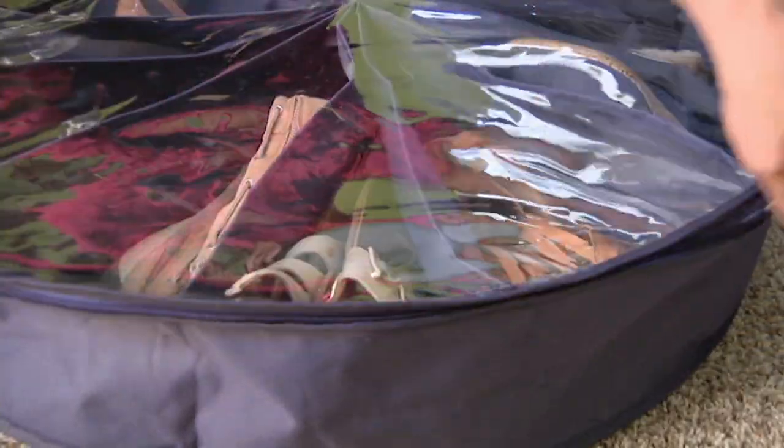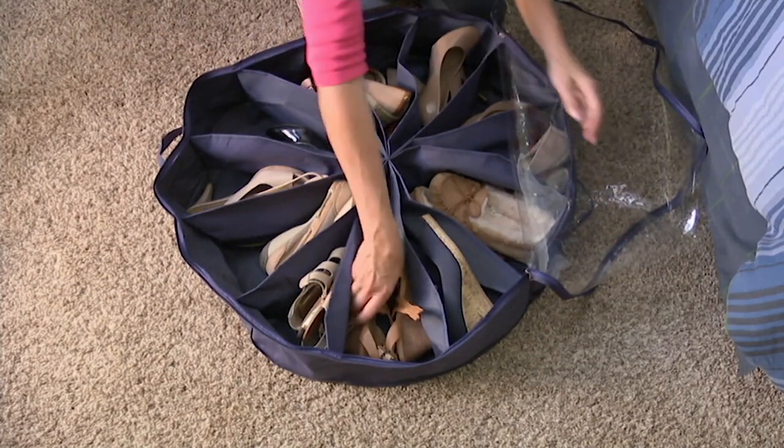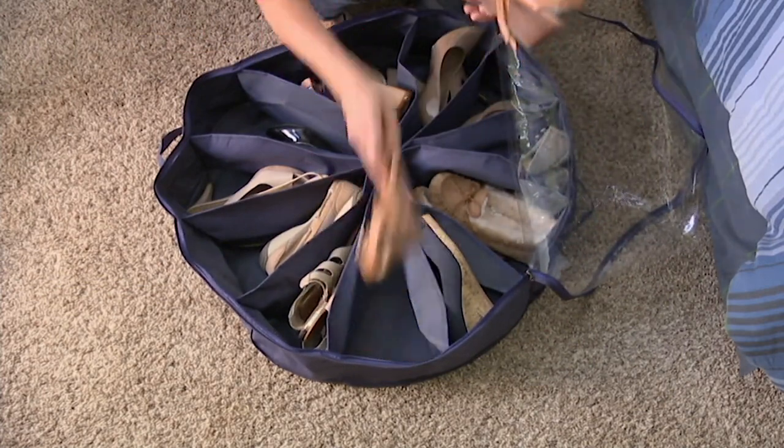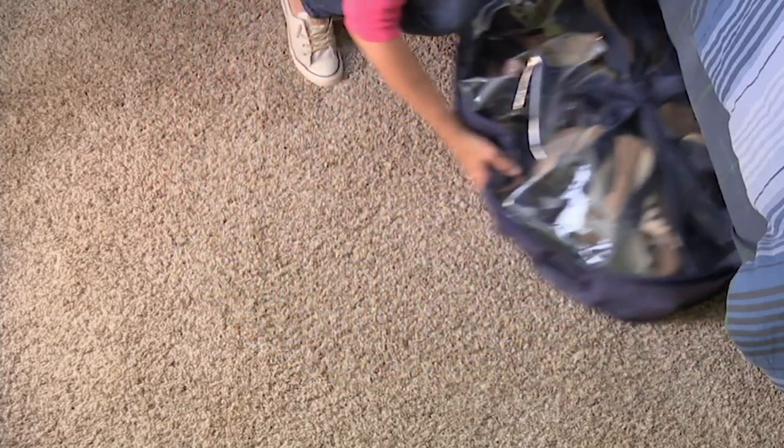One of the best organizational products I've ever presented on QVC is the set of two shoe-go-rounds. We call them the pinwheel 12-pocket organizers. I like to call them little pizzas, because what they do is they separate your shoes to not only keep them organized and dust-free,